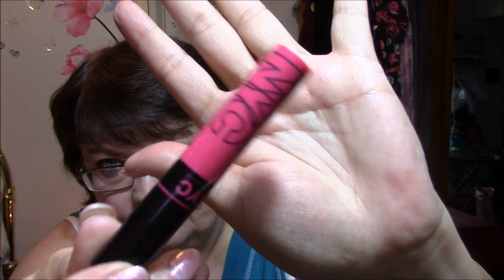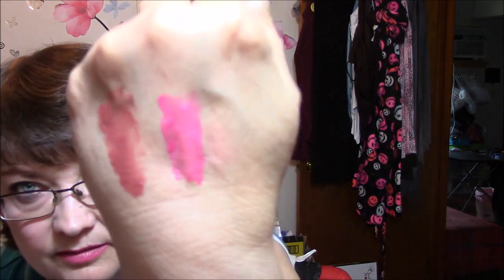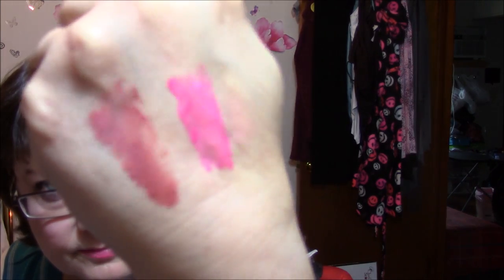And this one is a Smooch Proof Liquid Lip Stain. It doesn't tell me the color anywhere — I think it might be Gretel? But this one looks like this and I will swatch that one too. I haven't worn this one yet — it's a very pretty, like a fuchsia pink. Very pretty. I'm very happy with both of those.